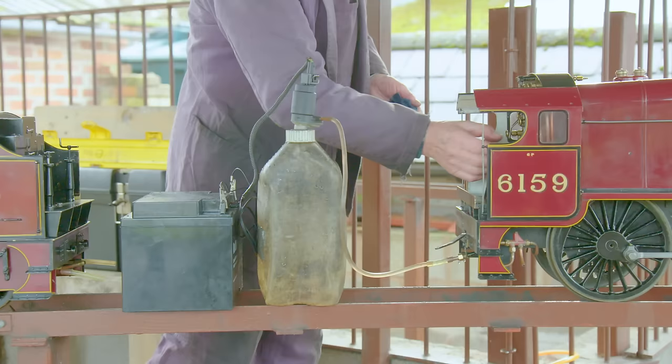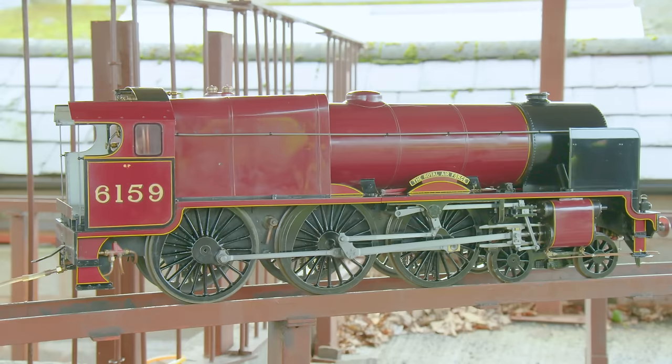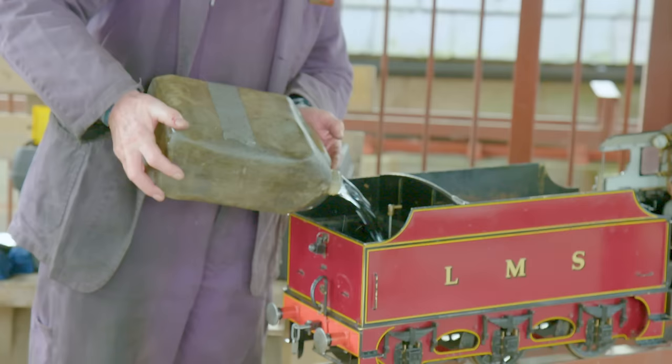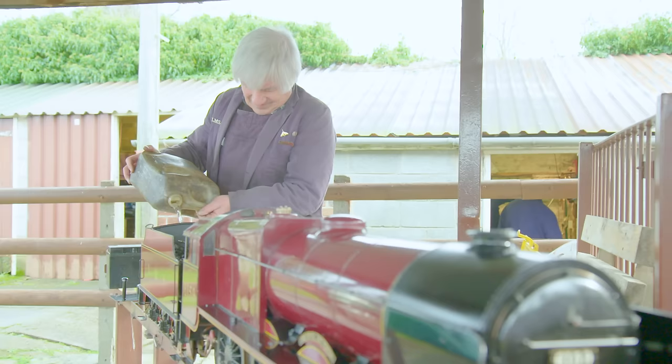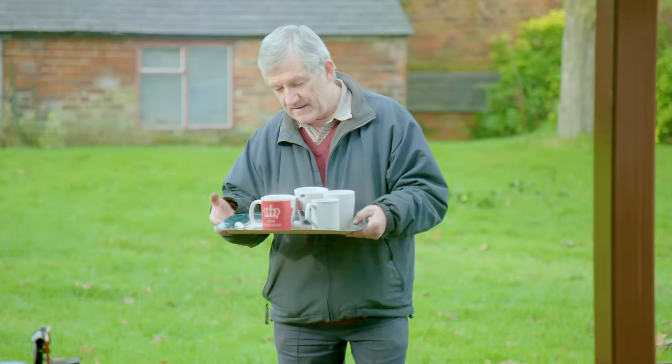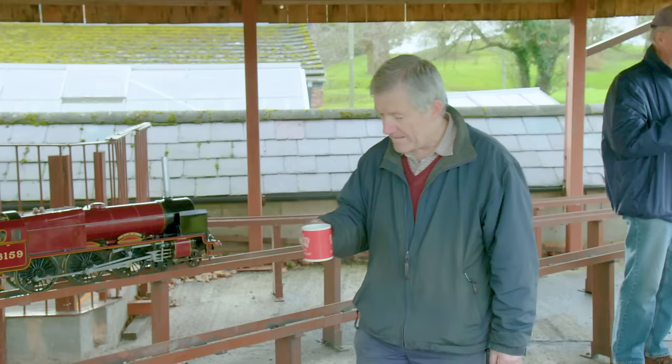First, David uses this pump to fill the boiler with lots of water! The boiler is inside this part here. More water can then be poured into the tender to keep the boiler topped up when the train is running. Oh, thank you very much, Paul!